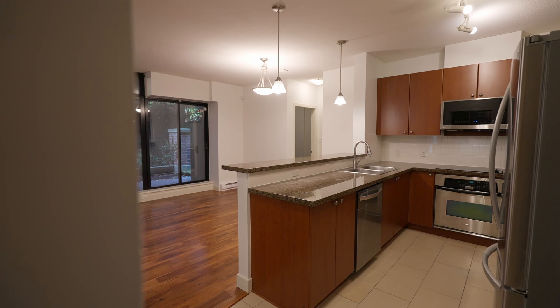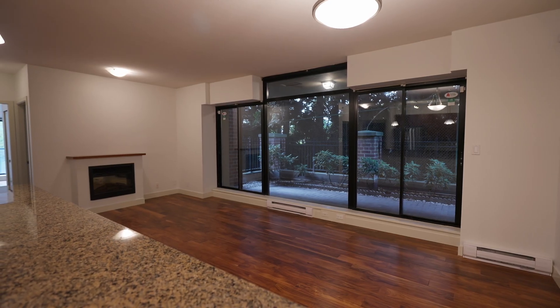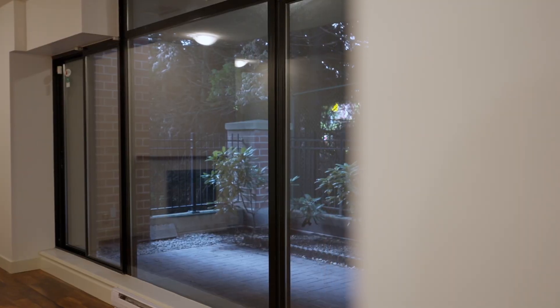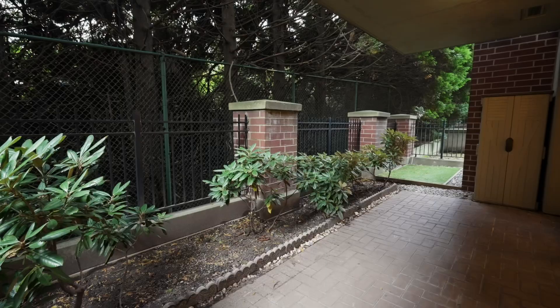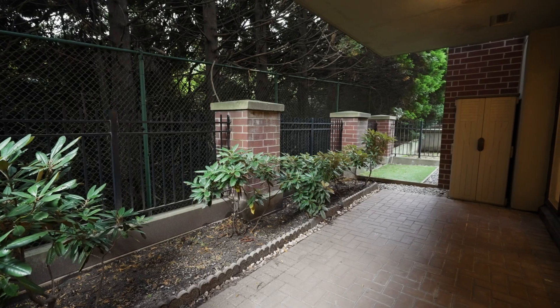Step into this spacious suite, where you're greeted with beautiful real hardwood floors throughout. The kitchen, living, and dining areas are open concept. Just off the living area is the first of two outdoor spaces — this extra large private patio is perfect for relaxing on a hot summer day.